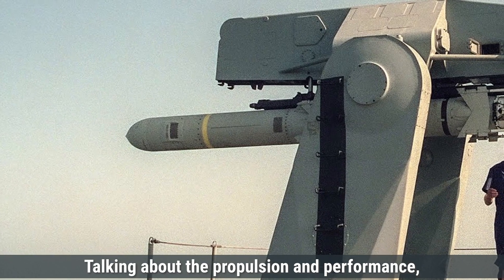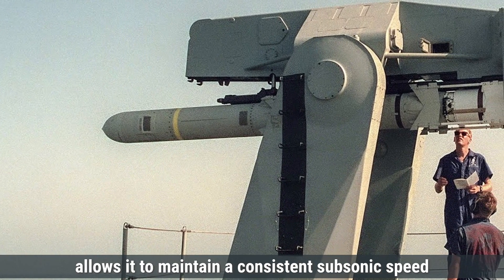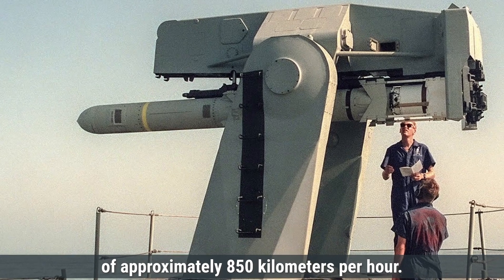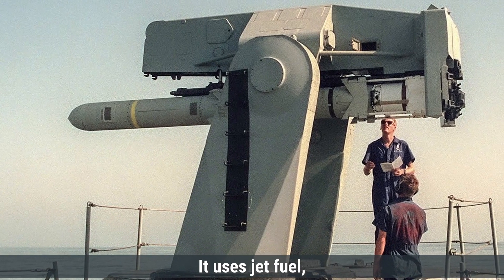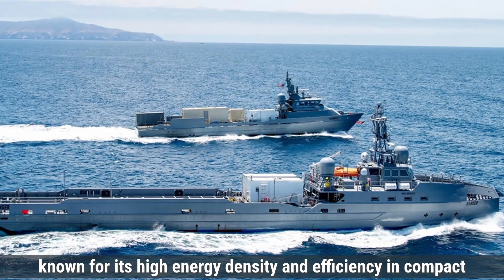Talking about propulsion and performance, the Harpoon missile is powered by a turbojet engine, which allows it to maintain a consistent subsonic speed of approximately 850 kilometers per hour. It uses jet fuel, JP-10, known for its high energy density and efficiency in compact engines.